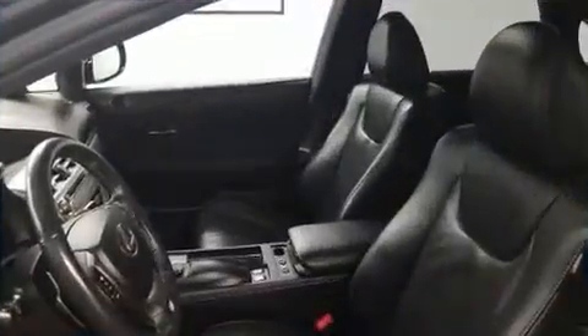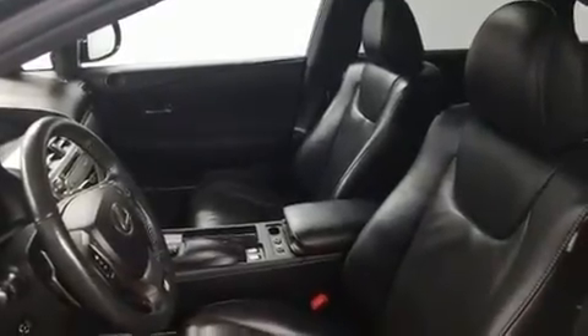Safety features include head curtain airbags, front and rear side impact airbags, traction control, brake assist, anti-whiplash front head restraints, and a security system.